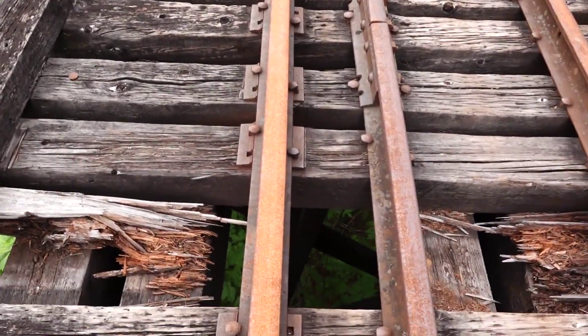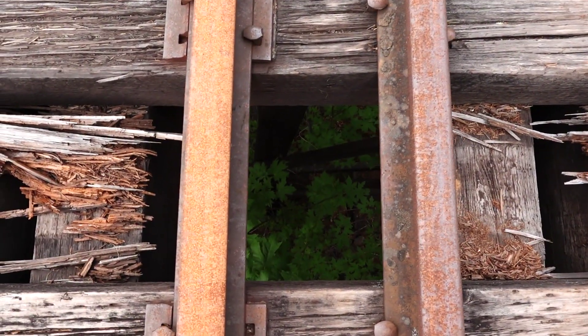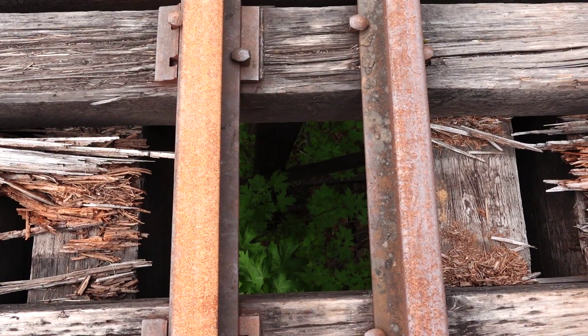Well, this allows me a bit of a fun time here — this gap. I'm going to go down with the camera into the trestle, into this gap. Let's see what it looks like.